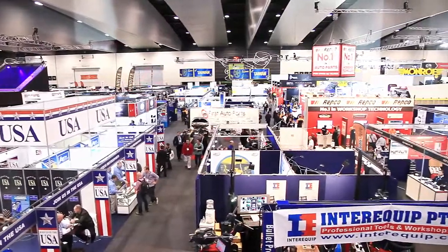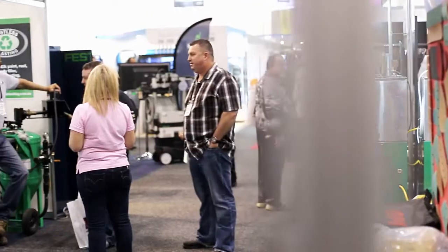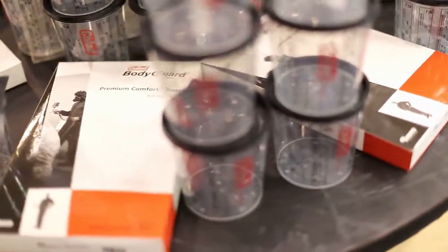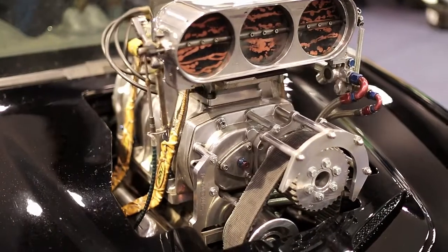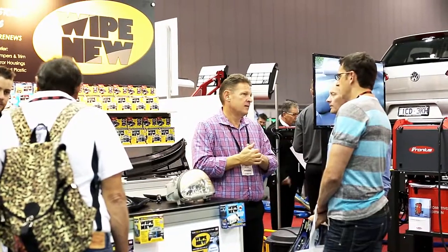You don't have to have a 200 square metre stand to generate sales here. This show is about bringing everyone together, and that next person that walks past the aisle could be the biggest customer that you've ever had. And if you're not there you're going to miss out on that. While there's an investment, there's certainly a payback for that. You won't find another event in Australia where you can get in touch with so many workshop owners and industry participants under one roof.